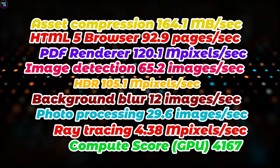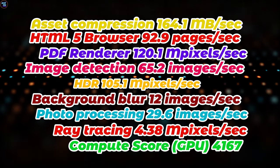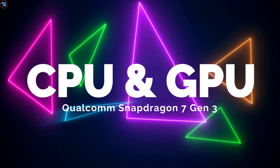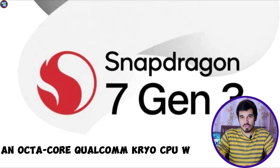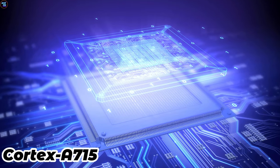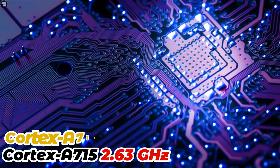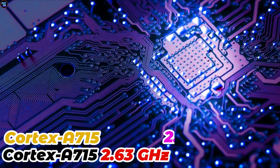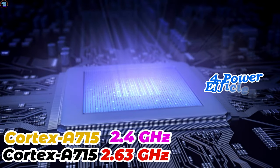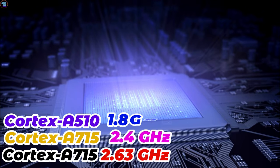These are all the benchmarks for this chipset — you can pause the screen and review them all. The Snapdragon 7 Gen 3 boasts an octa-core Qualcomm Kryo CPU with a heterogeneous architecture, with one ultra-fast core based on Cortex-A715 clocked at 2.63 GHz, three performance cores based on Cortex-A715 clocked at 2.4 GHz, and four efficiency cores based on Cortex-A510 clocked at 1.8 GHz.